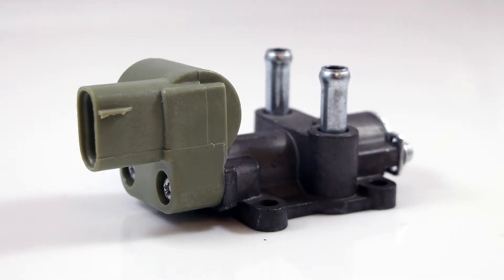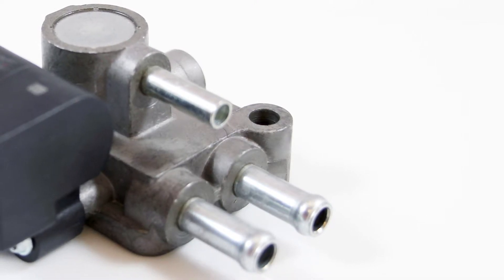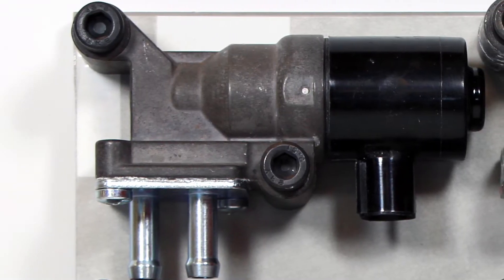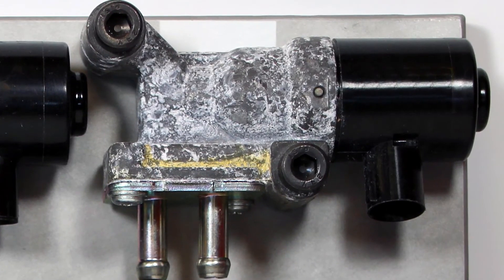Two things are worth noting. First, we test our IAC valves at greater than normal force to prevent wear and tear, which is a common cause of failure. Second, our IAC valves feature an anodized aluminum housing and undergo extensive durability testing to resist corrosion, which is a leading cause of failure for the OE part.